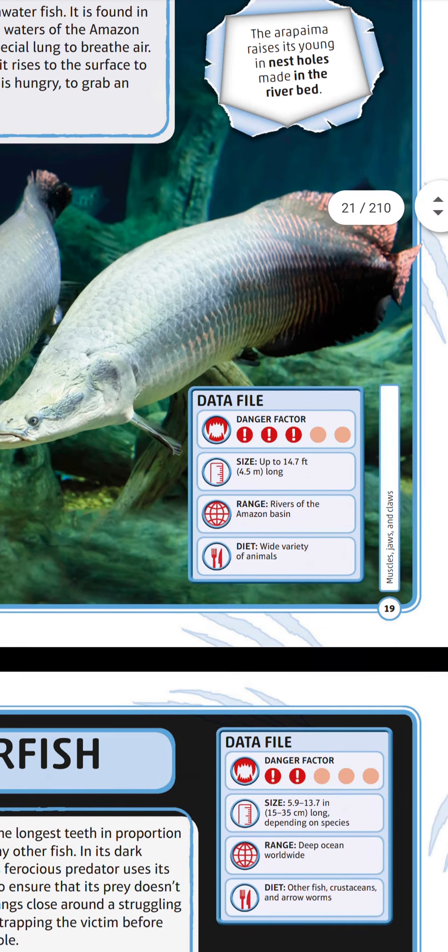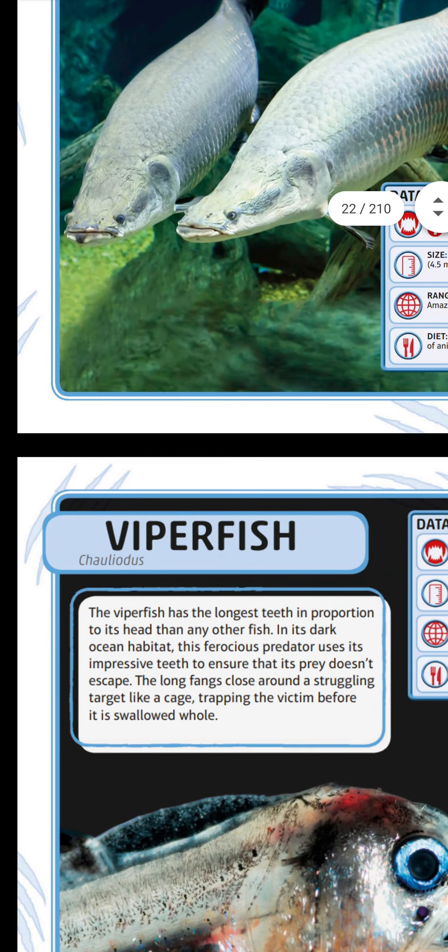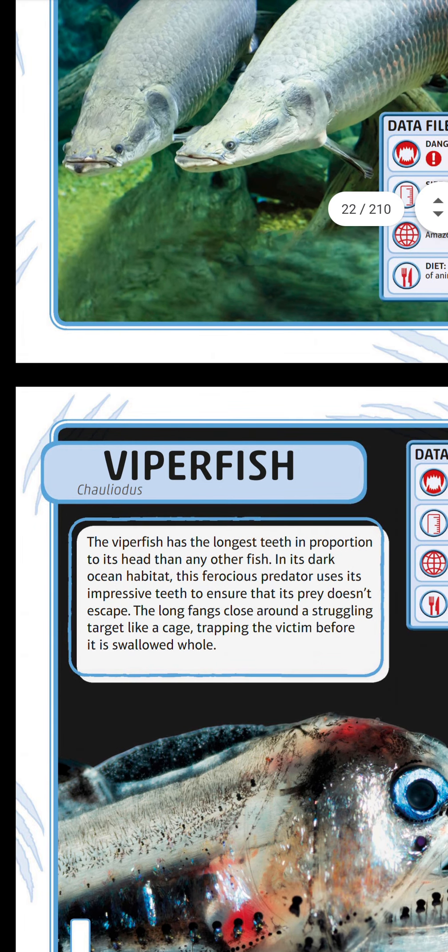Next is the viperfish. The viperfish has the longest teeth in proportion to its head of any fish in its dark ocean habitat. This ferocious predator uses its impressive fangs to ensure that prey doesn't escape — the long fangs close around the struggling target like a cage, trapping the victim before it's swallowed whole.